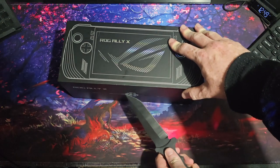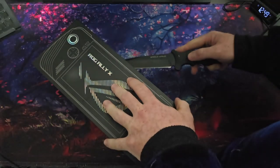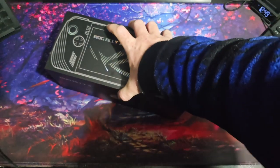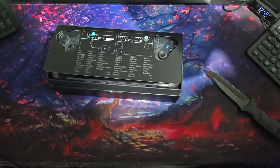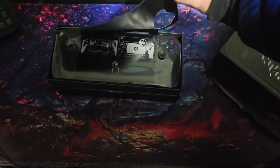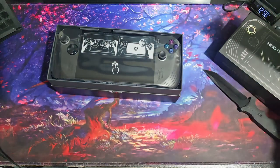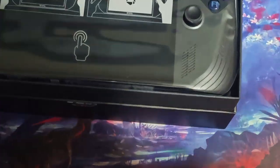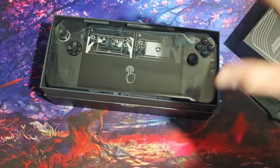So what exactly do we have here? It is literally a handheld PC, with all the advantages and yes, disadvantages of that. And it's not in white, which was another factor that kept me away from the original ROG Ally — I wasn't a fan of the white.